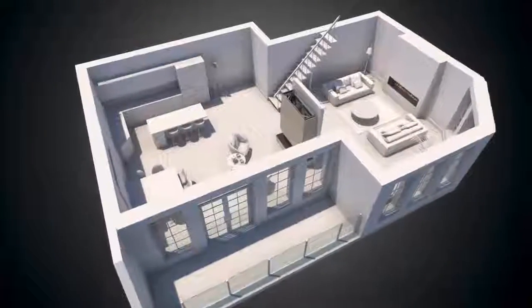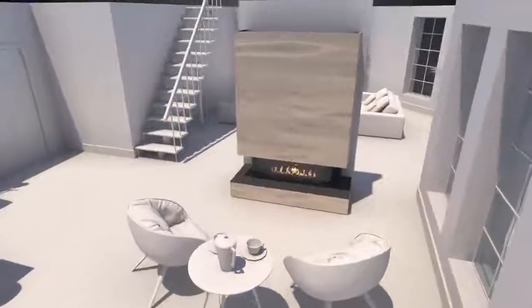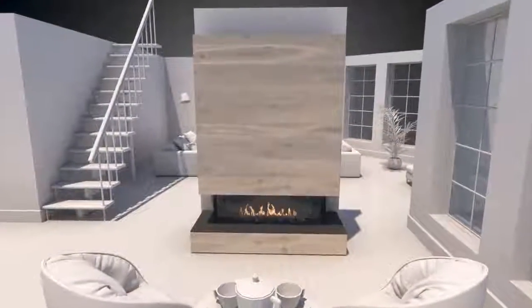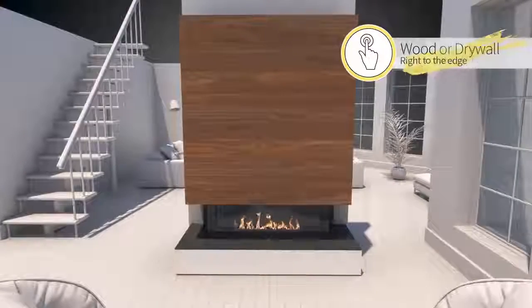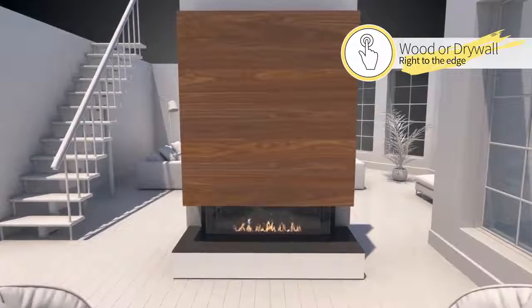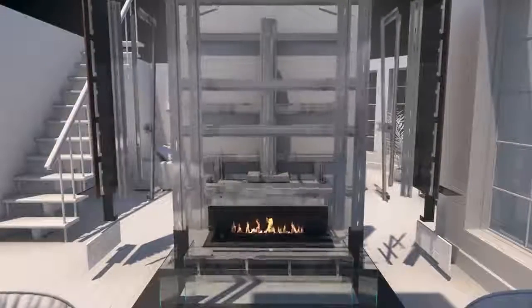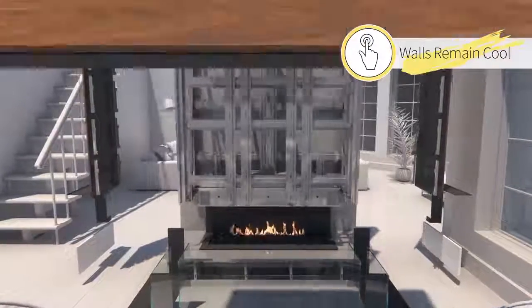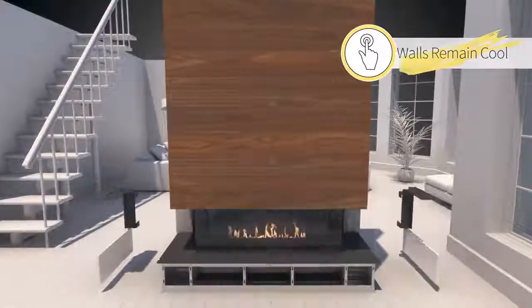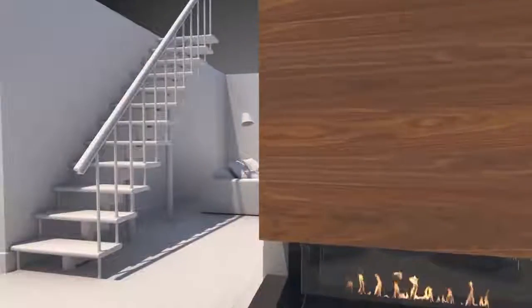The Regency City Series offers unlimited design options with its CoolTouch wall technology. For the first time, you have the creative freedom to finish your fireplace with any materials, right to the edge. Regency's unique framing and finishing kit does not require any special heat-resistant materials or noisy fans to stay cool. No additional costly installation is necessary.